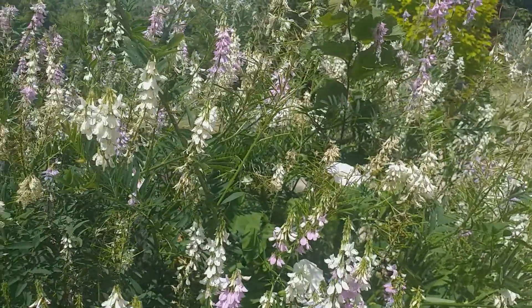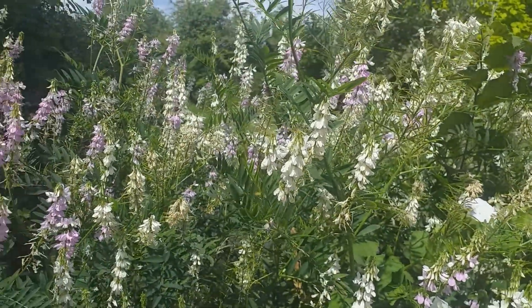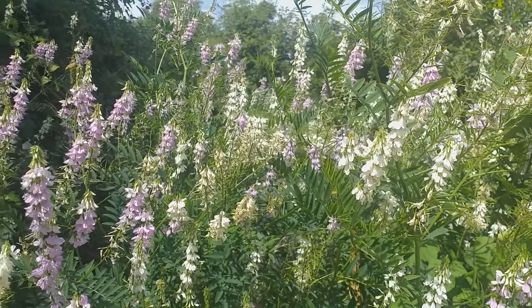Propagate by seed sown in the spring, or it can be divided in the spring or the autumn.